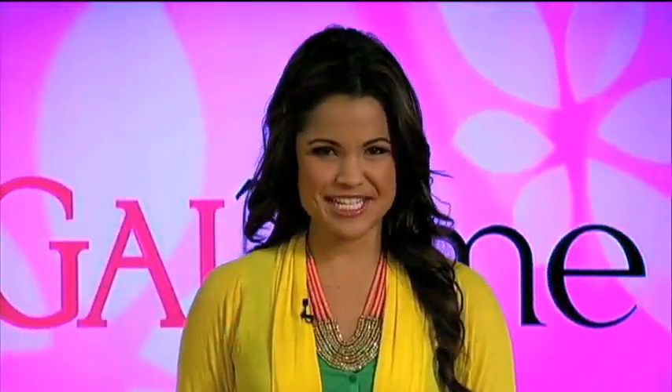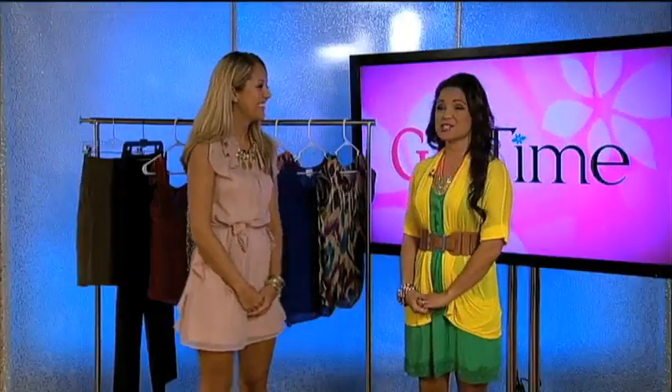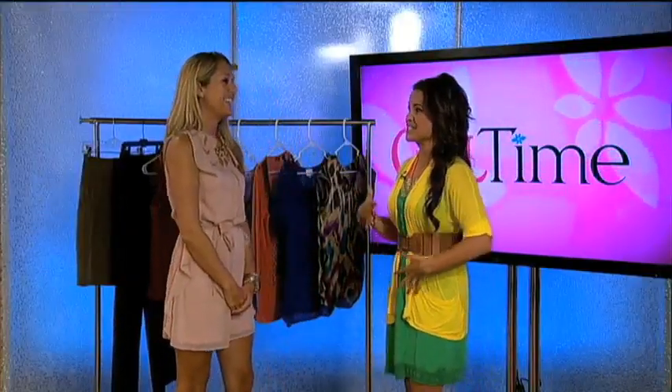Jay is here and she is the local fashion genius behind the blog jayseverydayfashion.com. A common problem women have is the tummy — how do we conceal that?